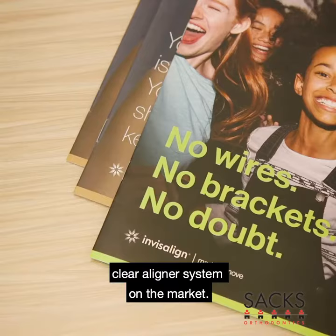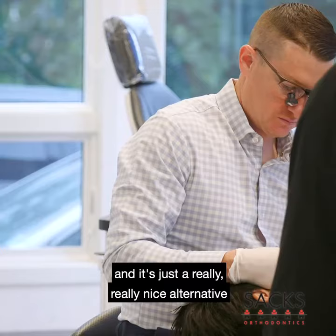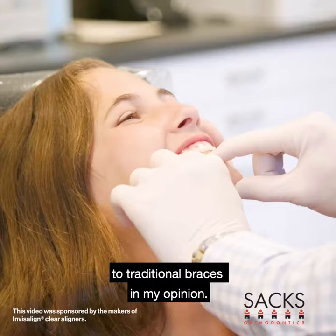It uses SmartTrack material for additional comfort and ease of tooth movement, and optimized attachments which help the teeth move accordingly. It's a really nice alternative to traditional braces, and in my opinion, we'll get some really great results with it.